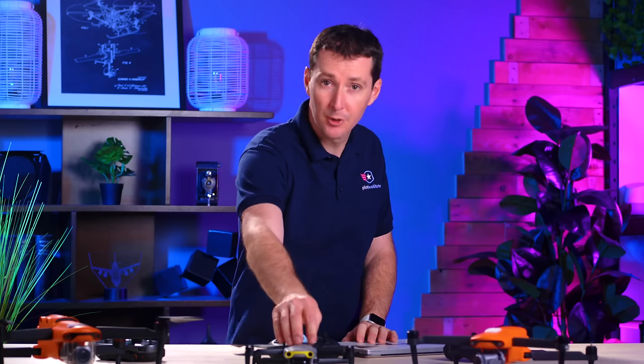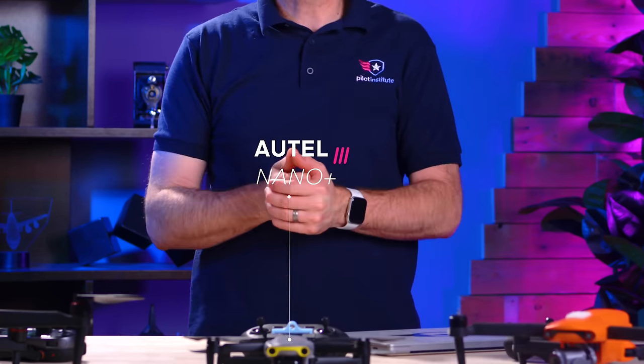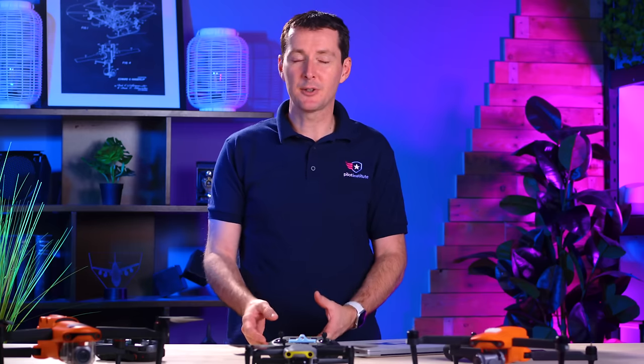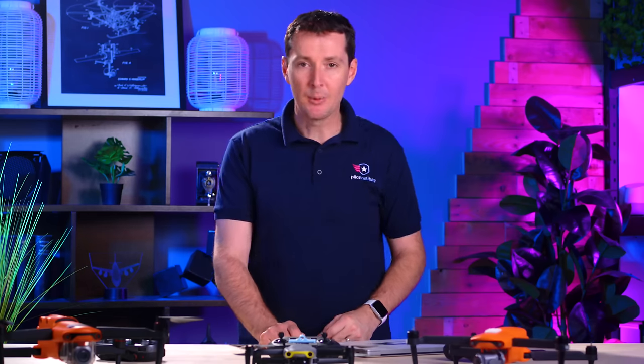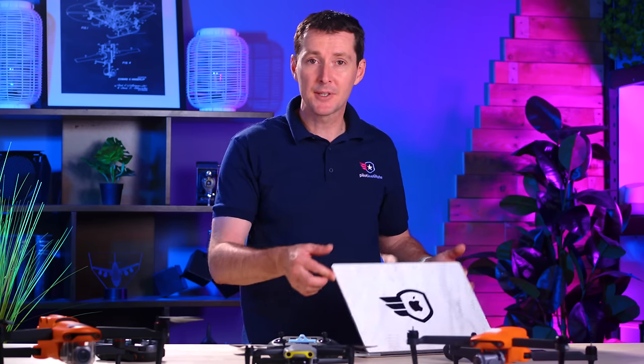We also have a smaller drone — the Autel Nano Plus, which is a sub-250-gram drone. These drones don't need to be Remote ID compliant if you're flying them for recreational purposes. However, if you fly them for Part 107, even sub-250-gram drones still need to be Remote ID compliant.